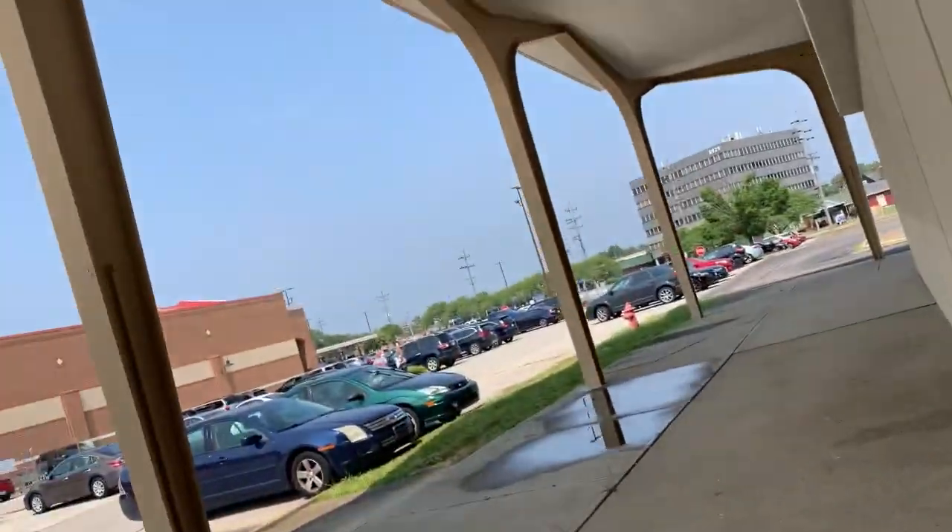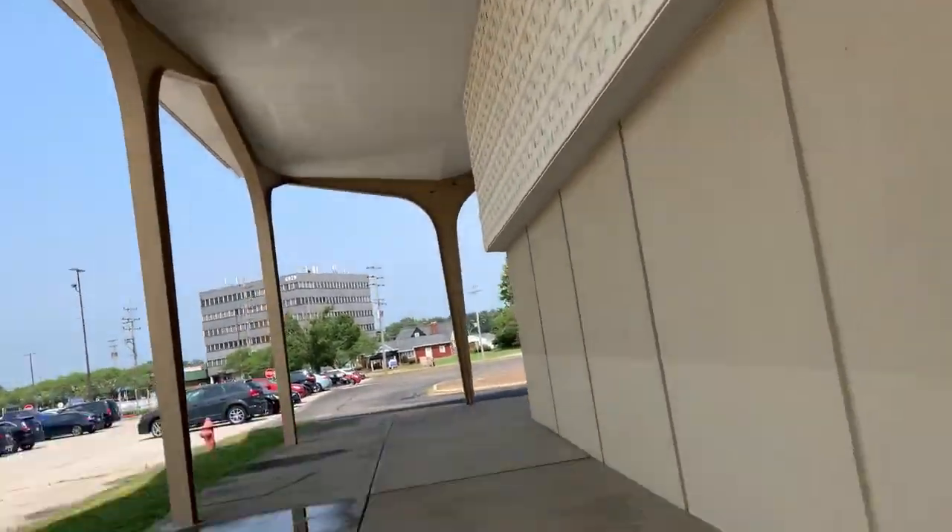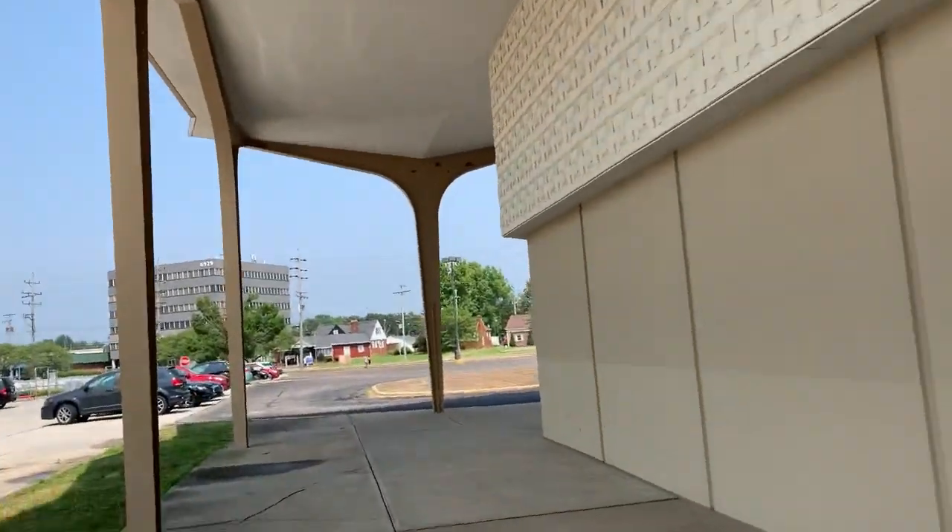There's our best look inside guys. Typical Sears floor. I just love this awning of Sears. I've never seen another Sears that's been like this. And you guys know on this channel I've seen a lot of Sears.